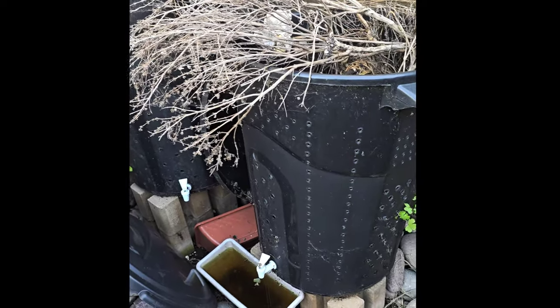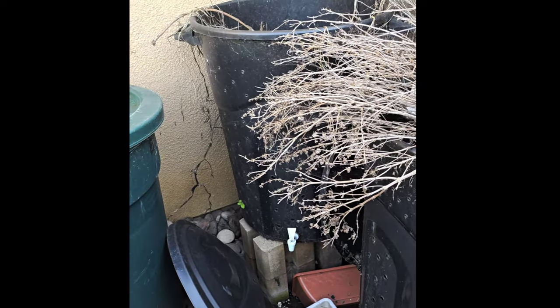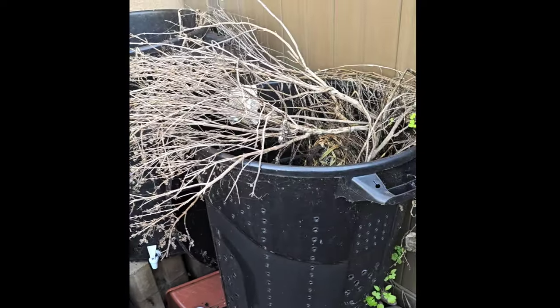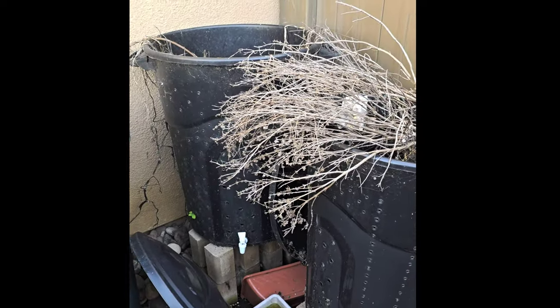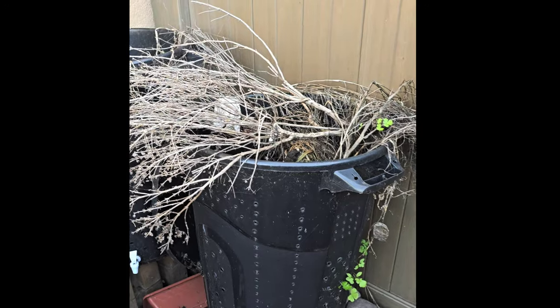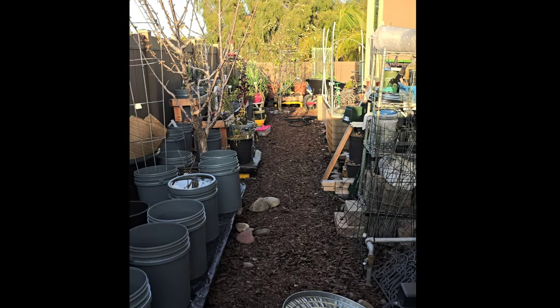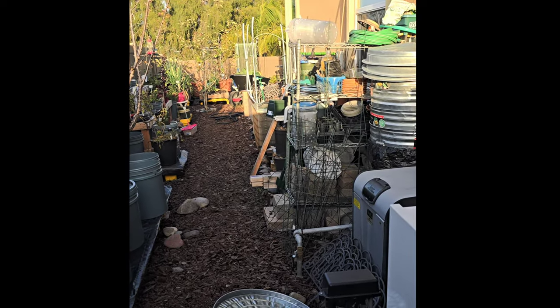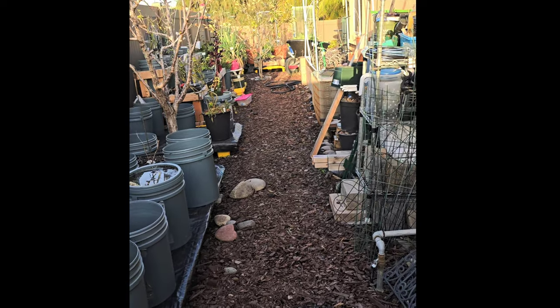So I can get the compost at the top and then put all of this stuff that I haven't broken down yet at the bottom. This is how the yard looks — it's still not the best like I wanted. It's a work in progress, but y'all know a garden is always a work in progress.